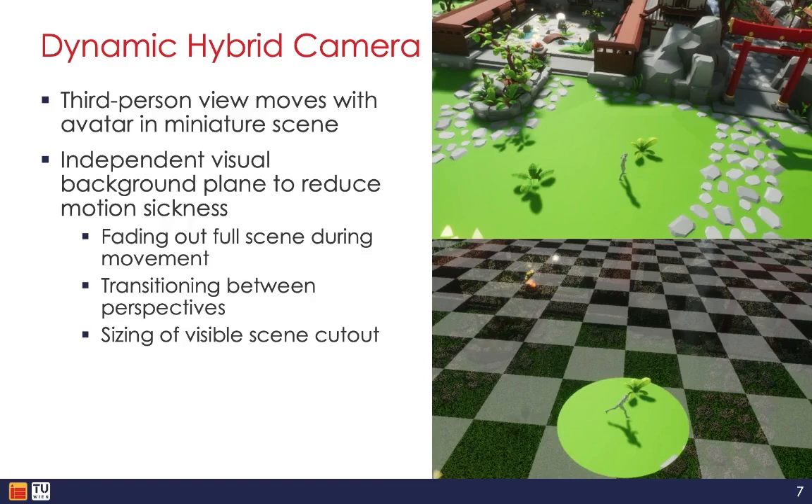For the dynamic hybrid camera, a major focus was on preventing potential motion sickness caused by moving through the virtual world in that miniaturized third-person perspective. Our key technique was to fade out the full 3D environment except for a small radius of space around the user's avatar that remained visible. This local area provides a stable, unmoving anchor point for the user's vision in the periphery, which has been shown to significantly reduce motion sickness from conflicting visual motion signals. We invested a lot of iteration into tuning parameters like the speed and rotation of the transition and also the size and opacity of this local visible window, because too small wouldn't provide enough visual context, and too large could induce motion sickness.